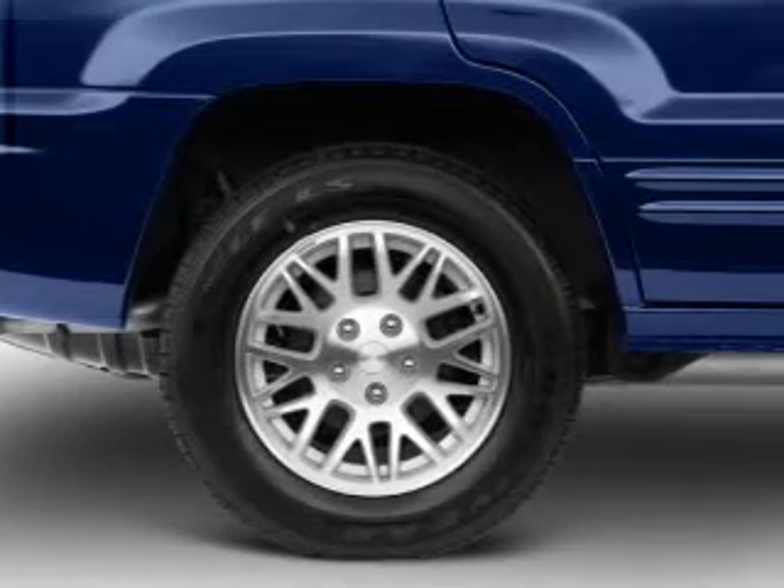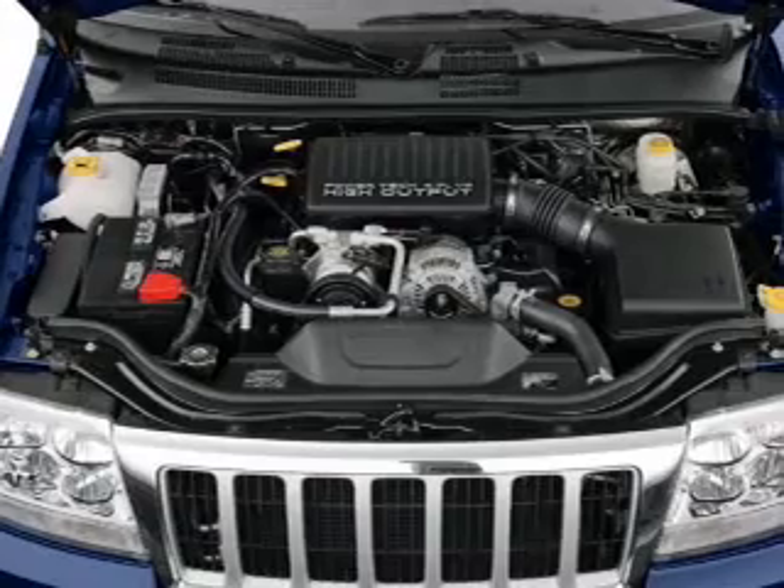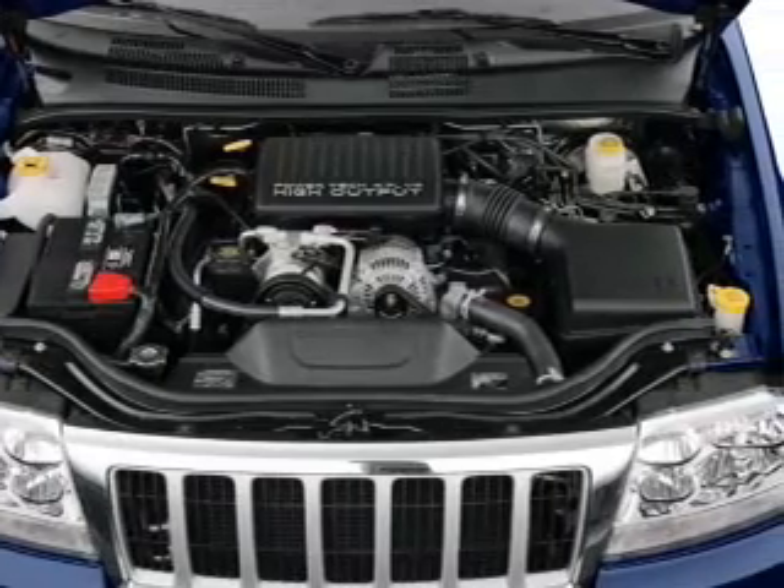Power door locks, power windows, cruise control, an AM-FM stereo with a CD player, a satellite radio, power mirrors, power steering.